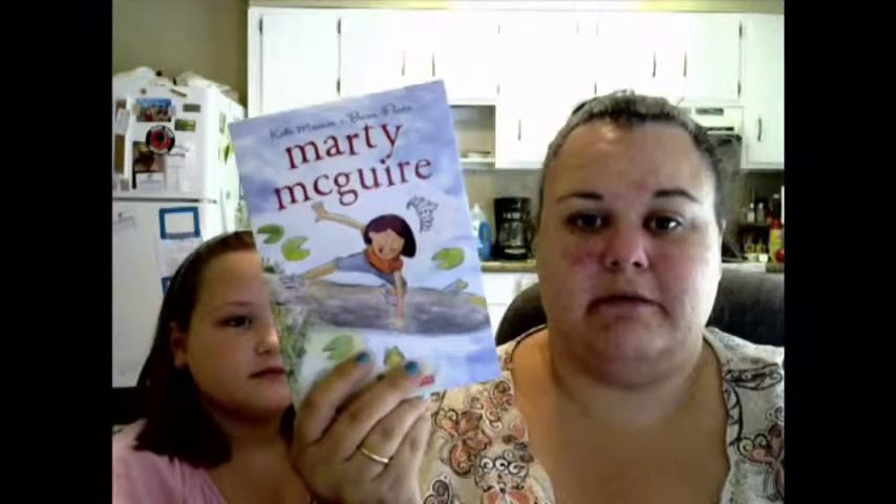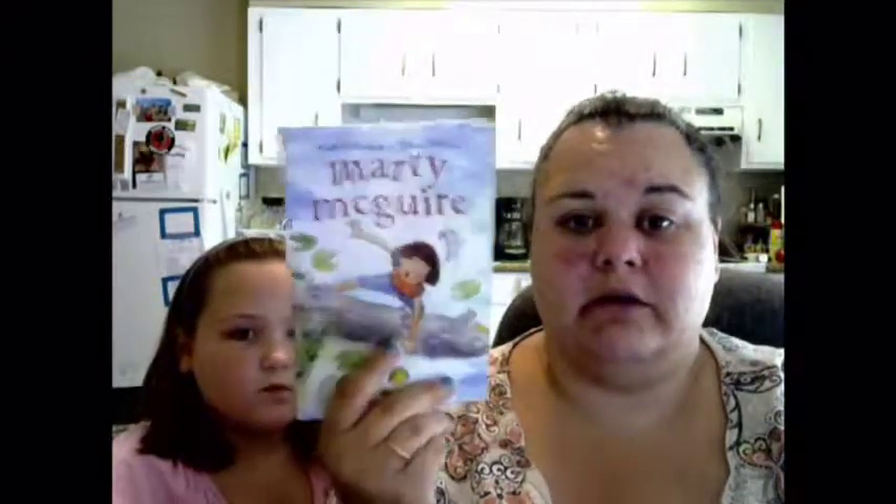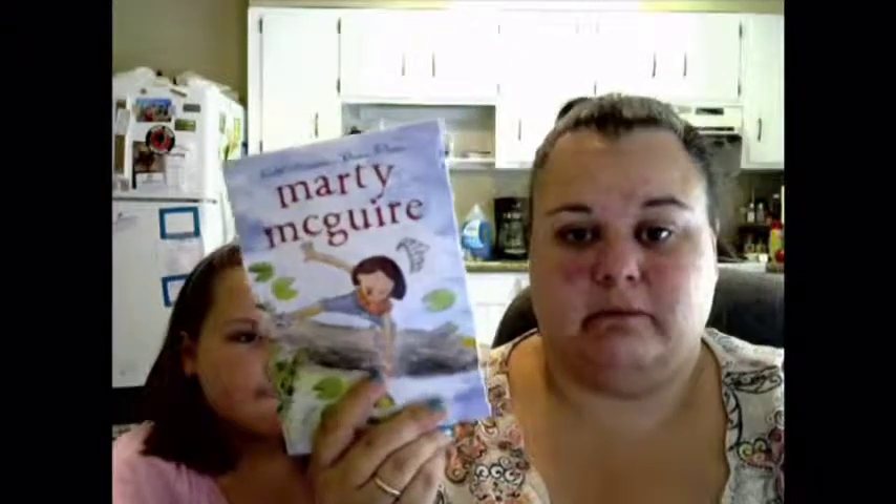I got this book from Quaker — it's called 'Marty McGuire' and I don't know how I got it from Quaker, but it came from them. From Klout they gave me a $5 Arch Card, so I went to McDonald's to get some french fries to play Monopoly — because that's what they want you to do — so I got a $5 Arch Card from Klout.